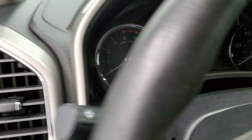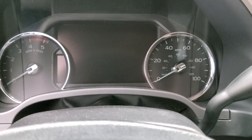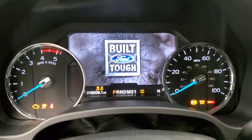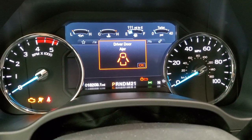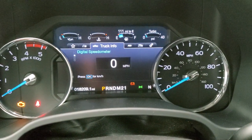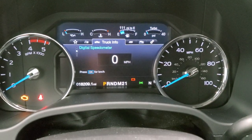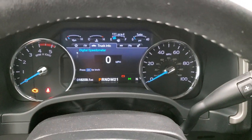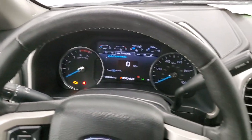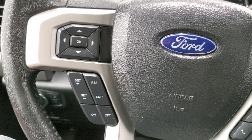We'll hop inside and check out the miles, ignition, radio, and everything this truck has to offer. It shows the built Ford Tough animation on startup. At 18,209 miles, you get a digital speedometer, big information center, and compass display. The instrument cluster is very nice and clean. The leather-wrapped steering wheel is in excellent shape, with Bluetooth and audio controls on the right, and cruise controls and information center controls on the left.